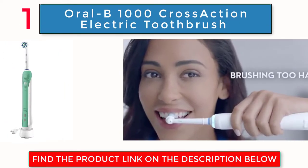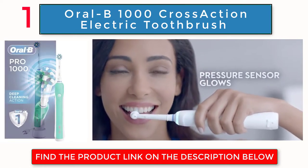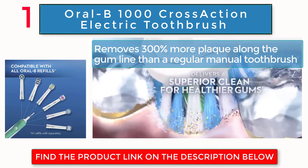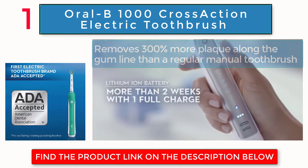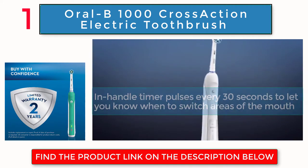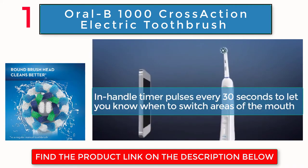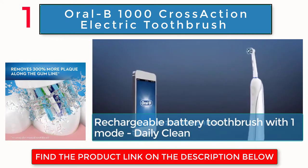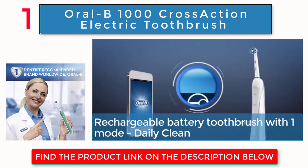Oral-B 1000 Cross Action Electric Toothbrush. Removes 300% more plaque along the gum line than a regular manual toothbrush. Senses when you brush too hard with a pressure sensor. In-handle timer pulses every 30 seconds to let you know when to switch areas of the mouth. Rechargeable battery toothbrush with 1 mode: Daily Clean.